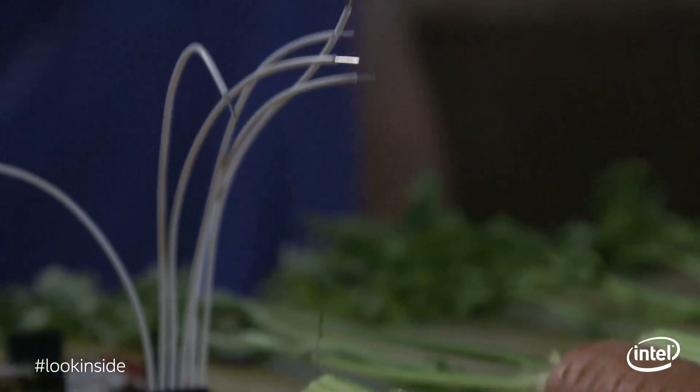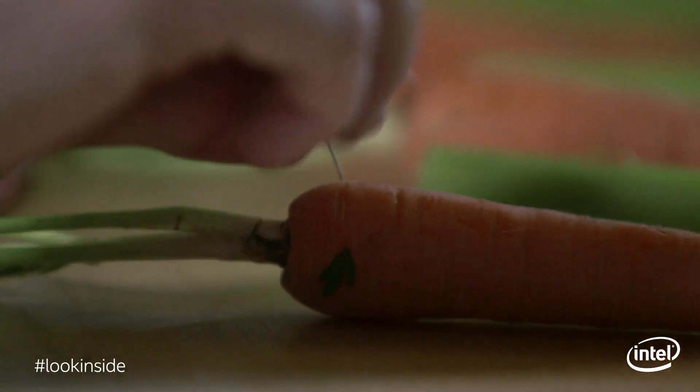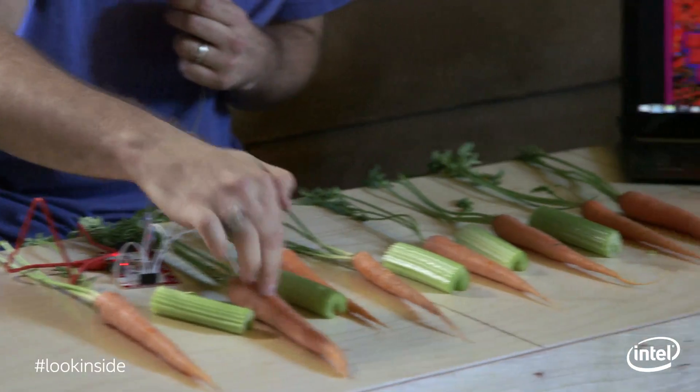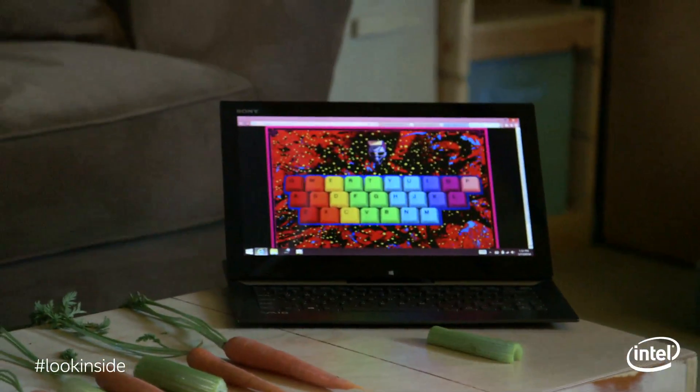Makey Makey is a little circuit, and it lets you hook up everyday objects and repurpose their meaning. You can grab bananas and hook them up to your laptop and connect them together with alligator clips, and boom — you've got a banana piano.